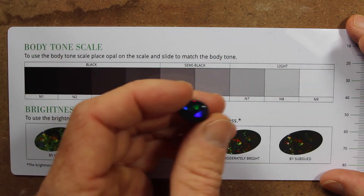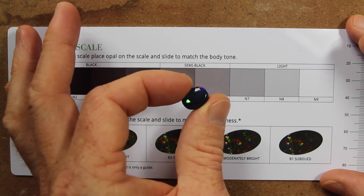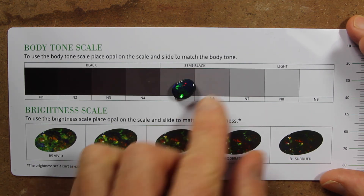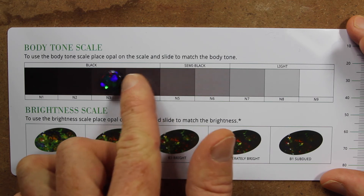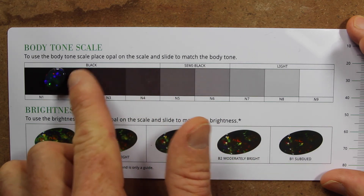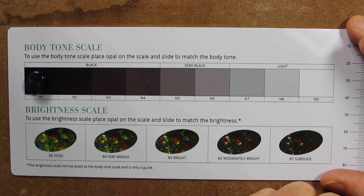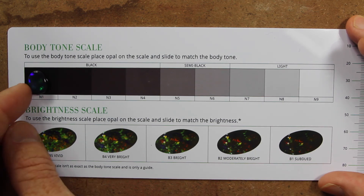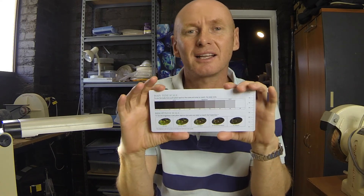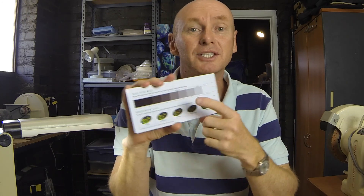Now let's take a really dark stone. It's going to be hard to show you on a video exactly the darkness of a stone, but this one is a very black stone. You can still see that there is a ring around the stone, and until that ring disappears — which gets to the N1 — then that is an N1, because it is exactly the same darkness as N1.